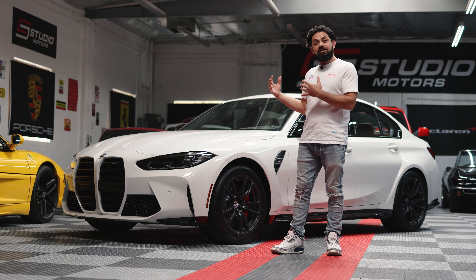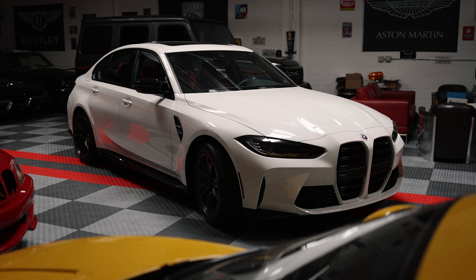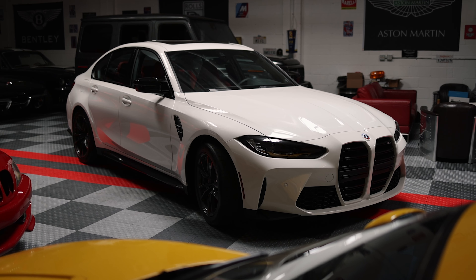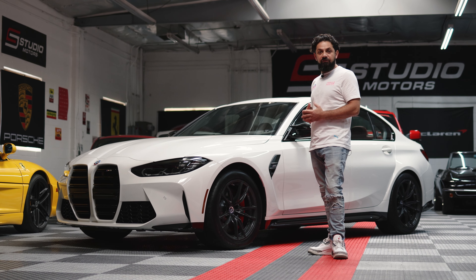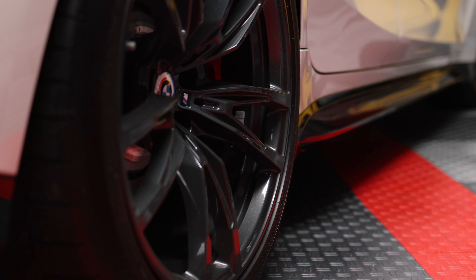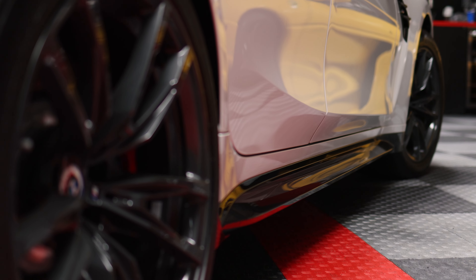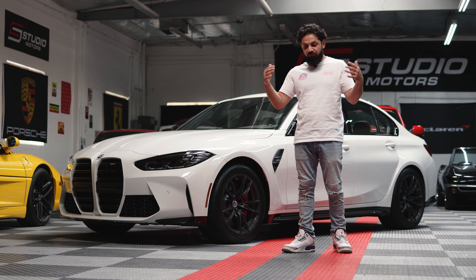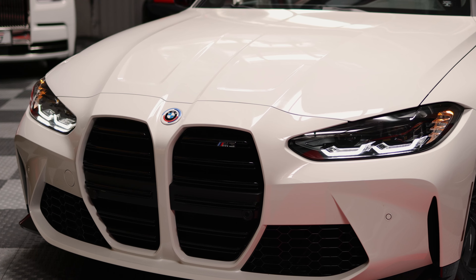This thing is practically the size of an F10 M5 — that's the prior generation M5 from BMW. It's the same width, the same height. It's even got the identical wheelbase as an F10 M5, just with less overhang. Four inches shorter than the prior gen M5, only four inches. This thing fills your M3 itch, it fills your M5 itch. It's your family car, it's your all-around vehicle. And that's why I would pick the M3.